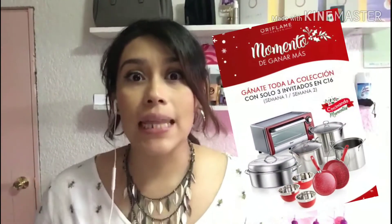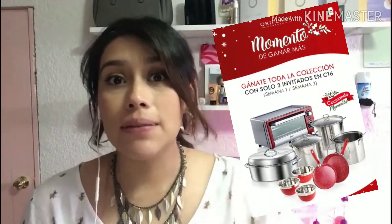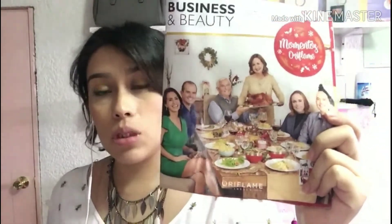Pero lo mejor es que Oriflame dijo: ya no quiero cinco, ahora te doy chance de que recrutes a tres personas. Y con esas tres personas te vas a llevar todos estos regalos. La única condición es que cada uno de tus invitados haga un pedido de 100 puntos como mínimo. ¡Y te llevas todos estos premios, que son 10, por solo tres personas!